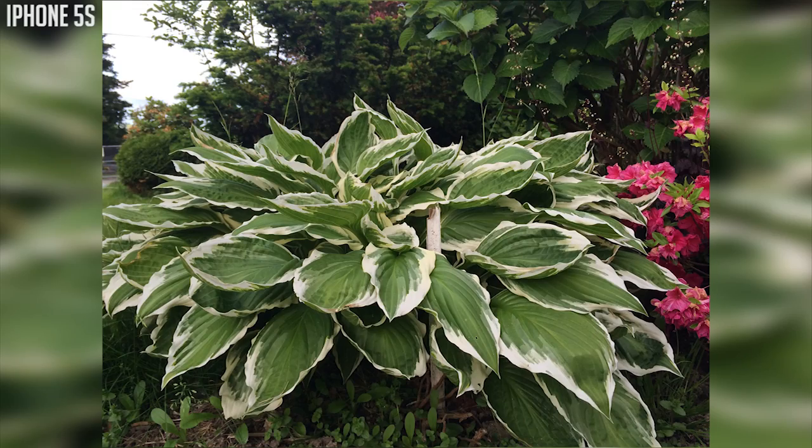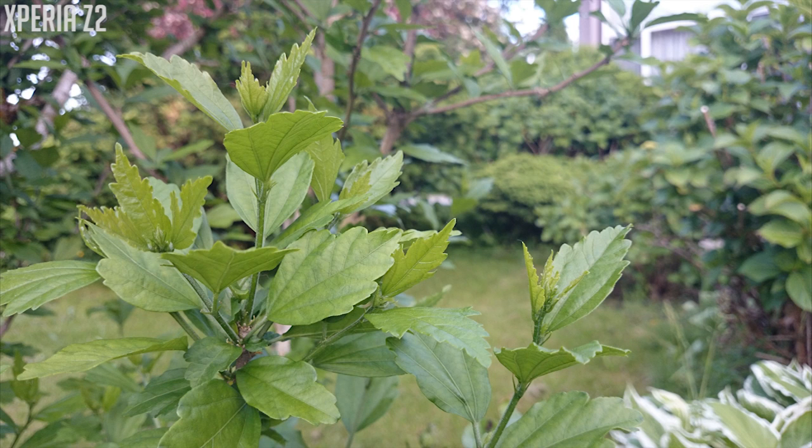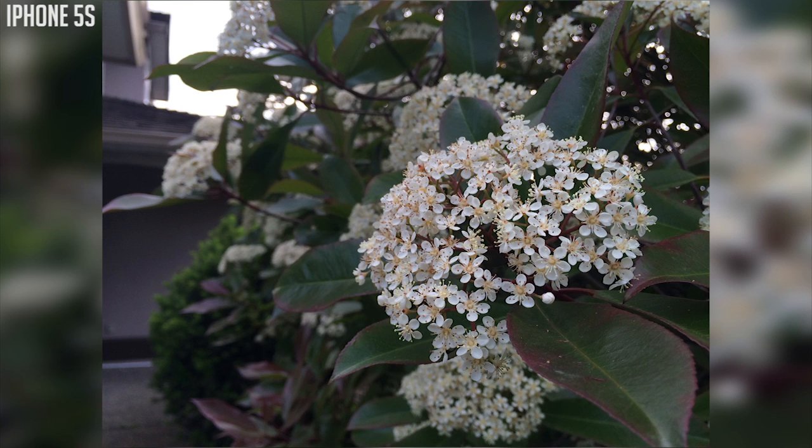So here are some of the pictures I took using these two devices — you can be the judge yourself. You can see which one you like the most, which one you prefer, and be sure to let me know in the comments.